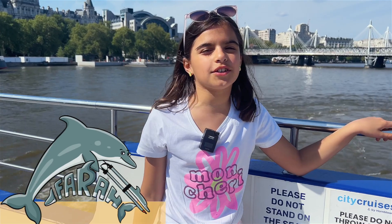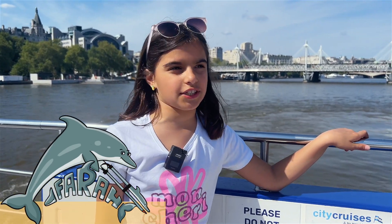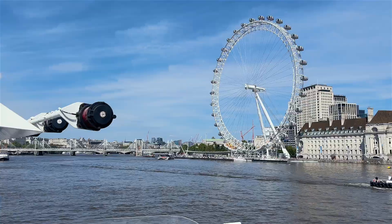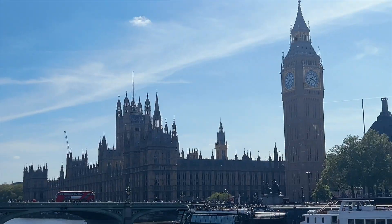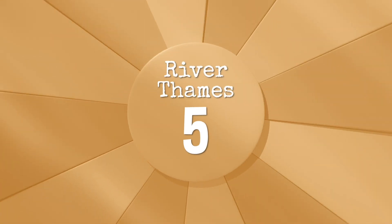Hi, I'm Farron. I'm on a boat on the River Thames. This is the most beloved river in London — it flows through London. From here we have the London Eye, Big Ben, and it's a really nice day. I'd definitely give the River Thames a 5.